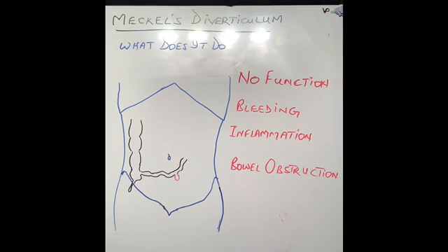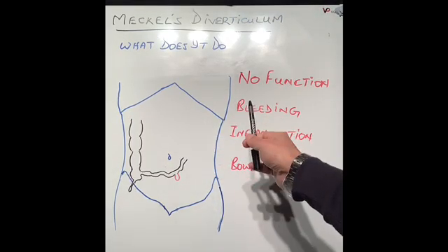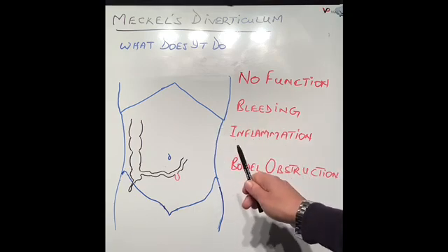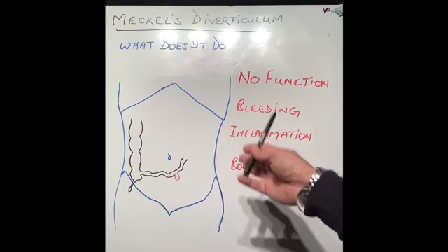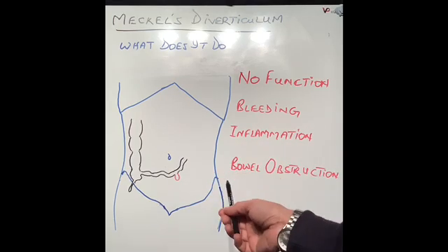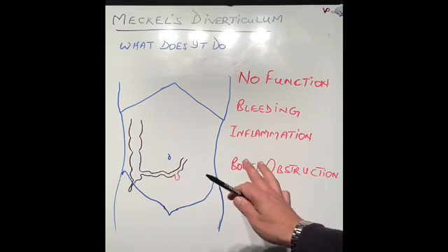What does Meckel's diverticulum do in our body? There is no function — whether we have it or remove it, it makes no difference whatsoever. The vast majority of Meckel's diverticula are found at the time of an operation for something else, like an appendix removal or other surgery. Since it's causing no problem, most surgeons will leave it alone.